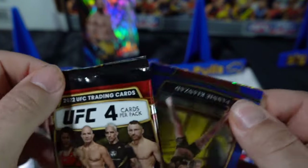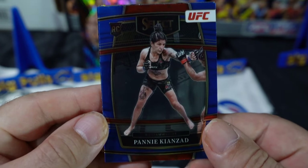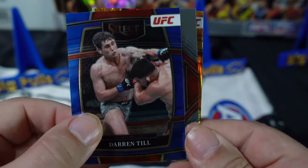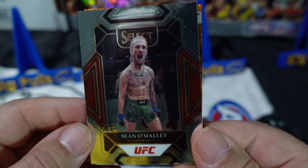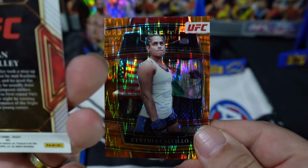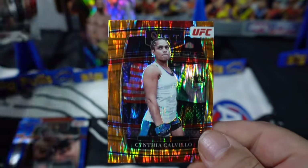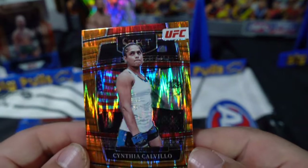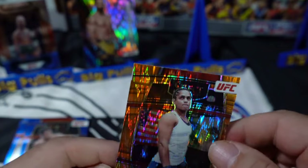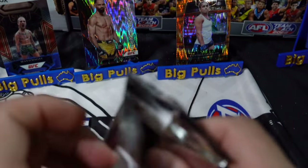We've got Penny Kionzad — hopefully that's correct — and Darren Till, love an easy name. And what do we got here? Sean O'Malley, and that is a Mezzanine — one of the different variations. And then we got our Orange Flash Prism, Cynthia Calvillo. I love these Flash Prisms, they look so nice. Still no numbered cards as yet.